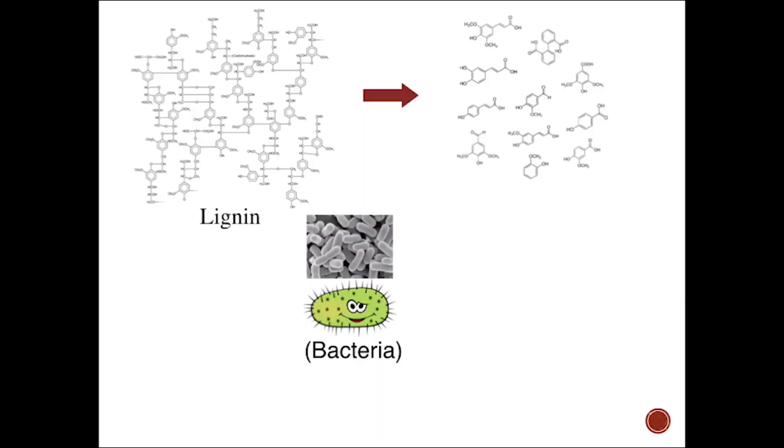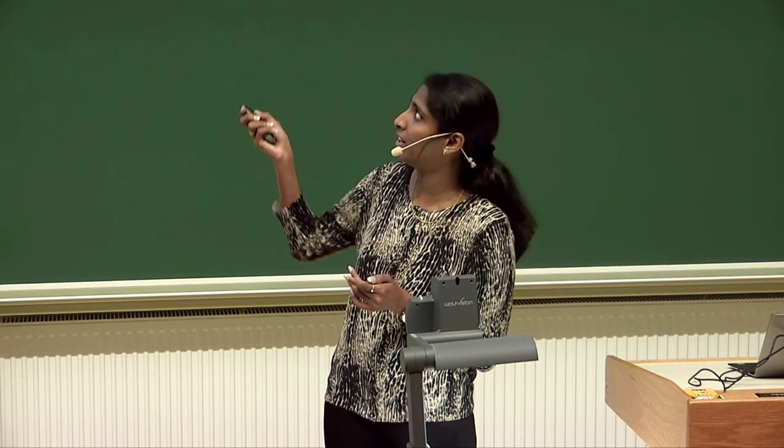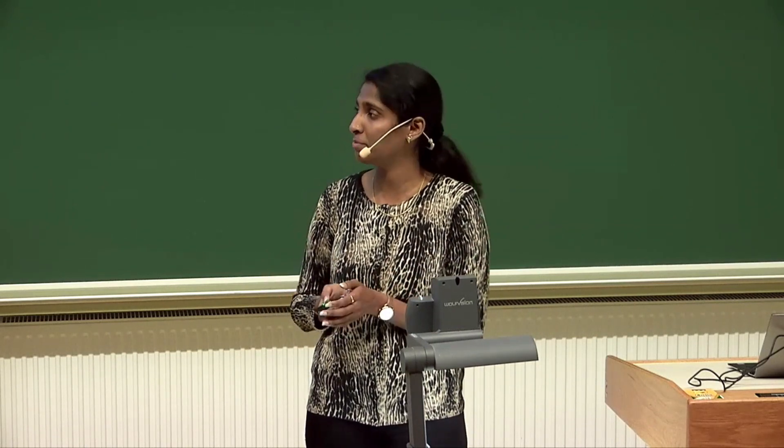And then we take some bacteria and feed them these compounds. These bacteria can utilize these compounds and funnel them to a very few intermediates, from which you can make a lot of products like muconate, fatty acids, lipids, etc. So from here to here, it's pure biochemistry — it all happens inside this organism. And there are a lot of other strategies to utilize lignin, some of which don't even need microorganisms.